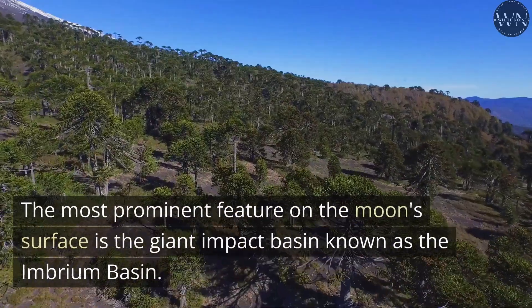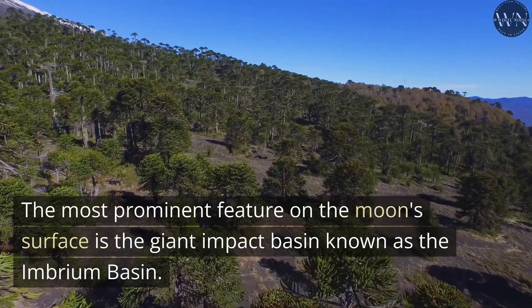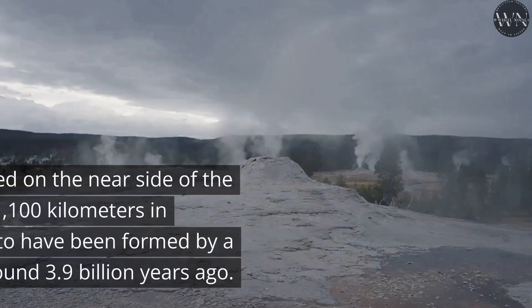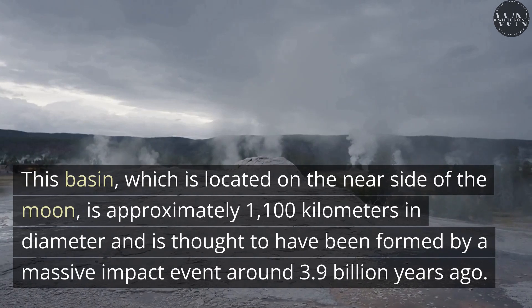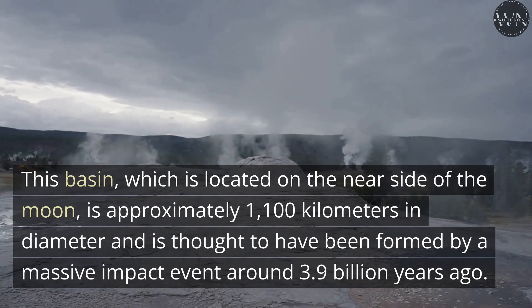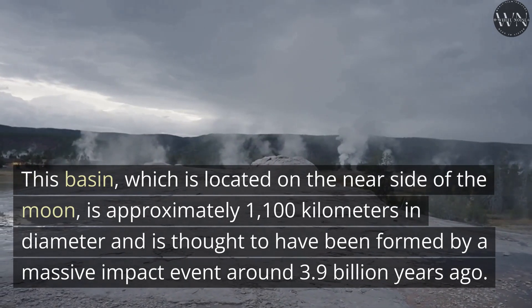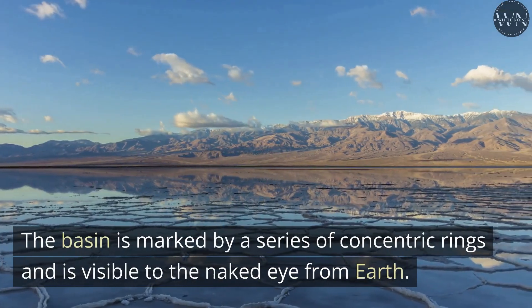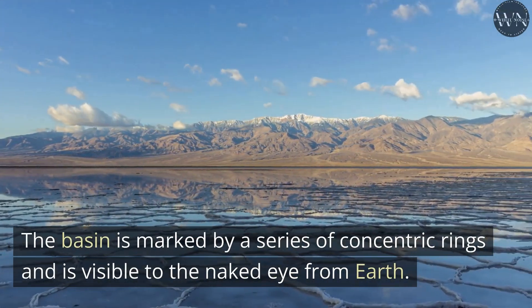The most prominent feature on the Moon's surface is the giant impact basin known as the Imbrium Basin. This basin, which is located on the near side of the Moon, is approximately 1,100 kilometers in diameter and is thought to have been formed by a massive impact event around 3.9 billion years ago. The basin is marked by a series of concentric rings and is visible to the naked eye from Earth.